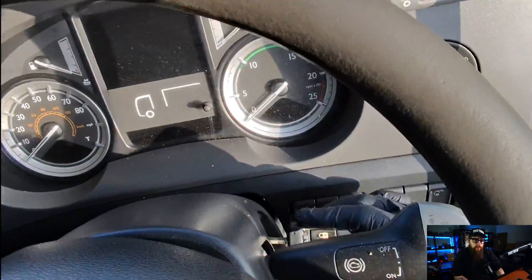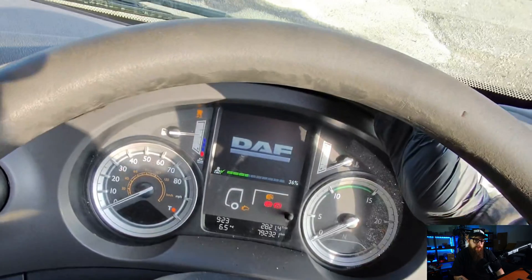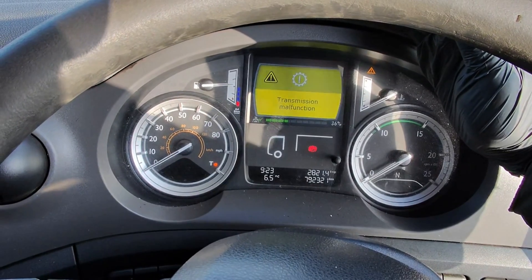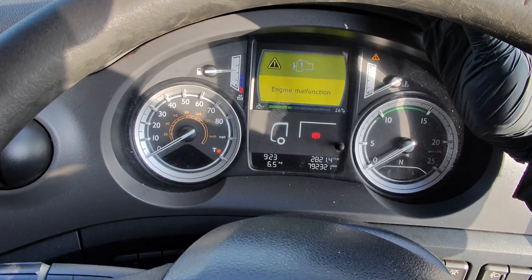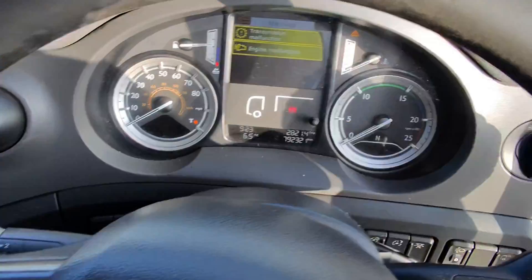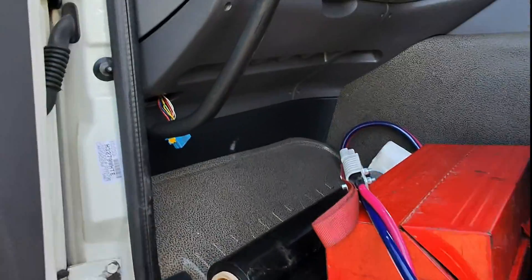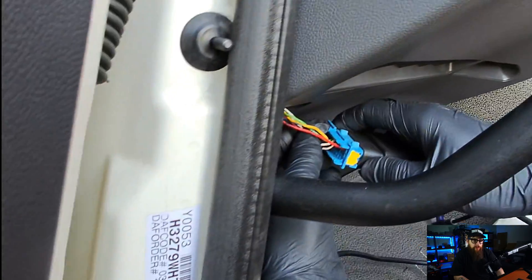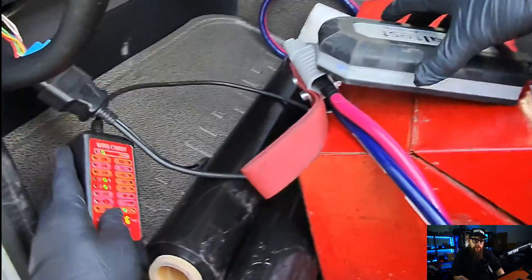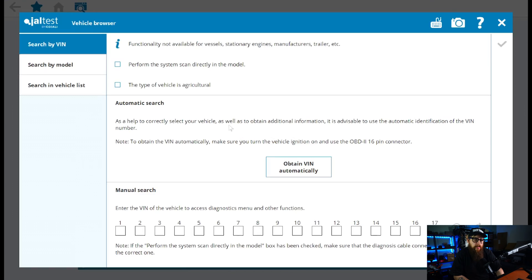We're over in Runcorn today with a reported transmission and engine malfunction on this DAF CF Euro 6. After some choice words with the OBD socket we had our communication established with the truck, which means we can jump onto Jaltest from Eclipse Diagnostics and work our magic.